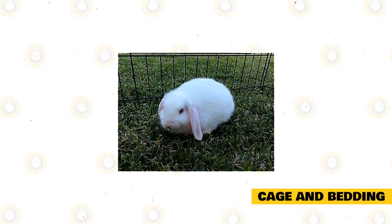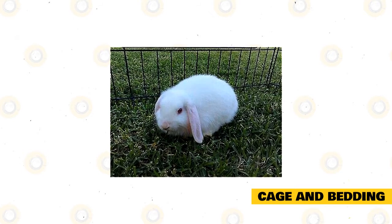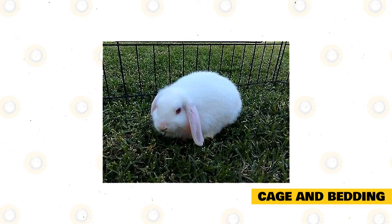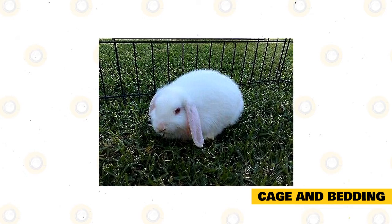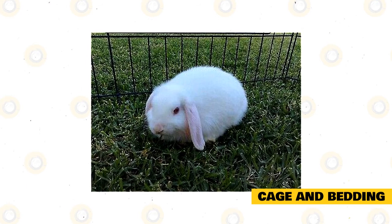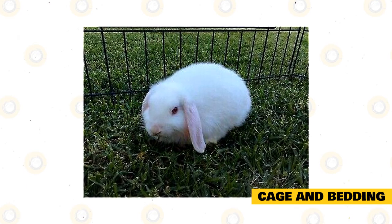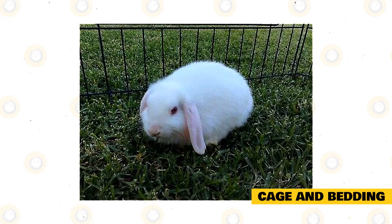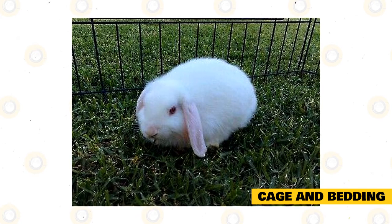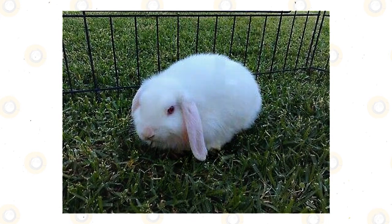Cage and bedding: An outdoor enclosure needs a wooden hutch, having a roof that is waterproof and raised off the ground. A wooden hutch can also be used for an indoor enclosure, and a plastic or wire base can be used as the floor base. Space must be adequate for exercising. Wood shavings would be used for the floor. Don't use sawdust as it can cause irritation to the eyes. For cold and wet weather, put in bedding — on top of the wood shavings would be straw. Clean the cage regularly and take the old food out. Wash the enclosure when necessary.